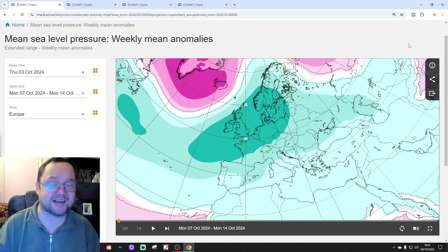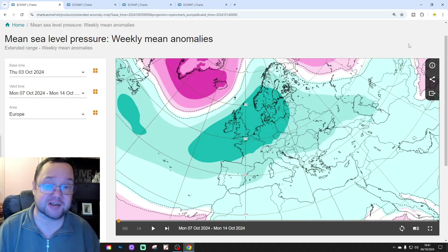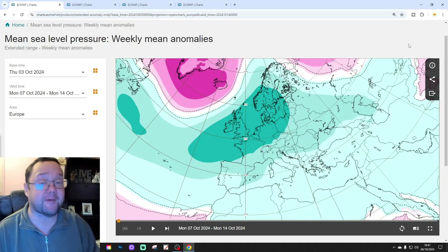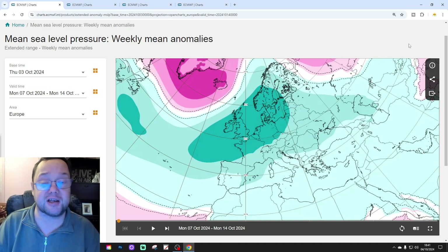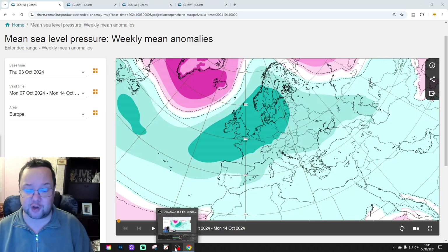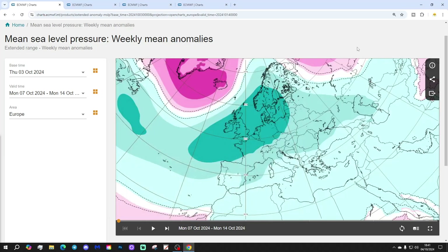Hello everyone, thanks for tuning into today's second video. We're going to have a look at the ECMWF extended forecast model. This is your 42-day forecast of the UK and Ireland. We've got a weekend forecast and a day-by-day on the way as well. Please like and subscribe, and thank you to ecmwf.int for supplying the charts and the data.